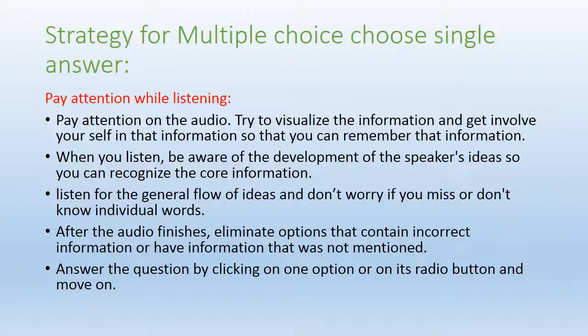When you listen, be aware of the development of the speaker's ideas so you can recognize the core information. The audio structure is typically: first an introduction about the topic, then an explanation, then possibly examples for that explanation, and finally a small or large conclusion. Listen for this general flow of ideas and don't worry if you miss or don't understand individual words — that can happen, so don't panic. After the audio finishes, eliminate options that contain incorrect information or information not mentioned in the audio.